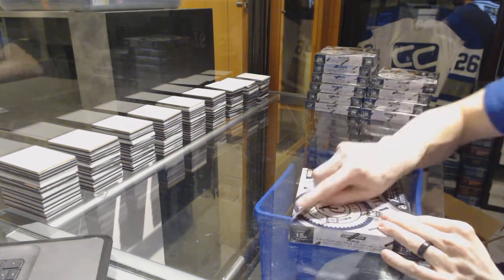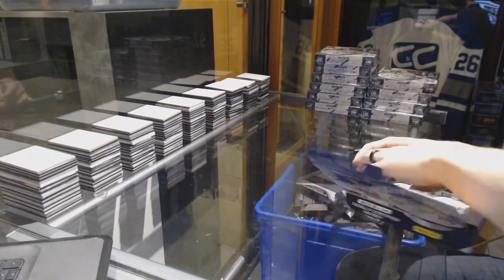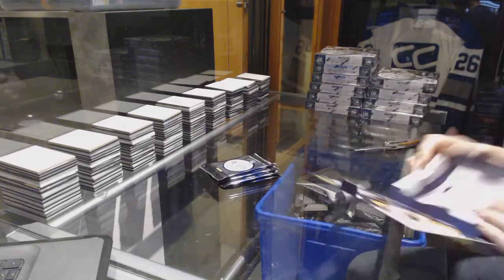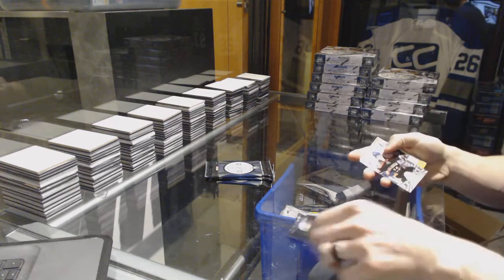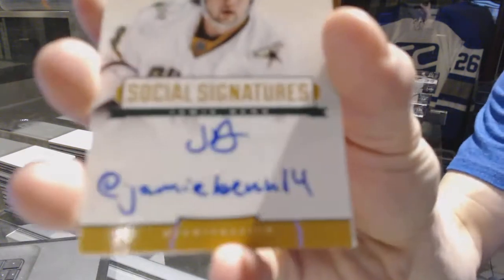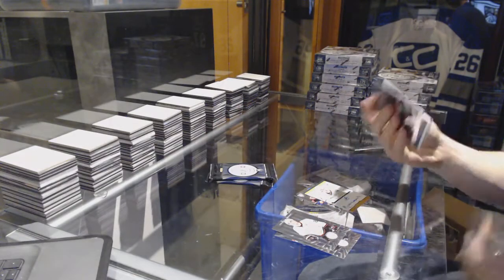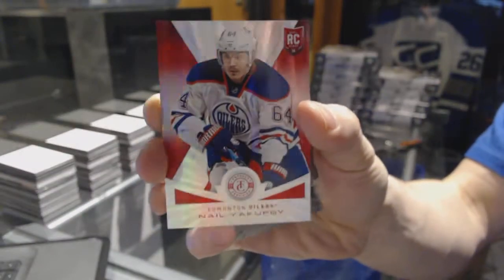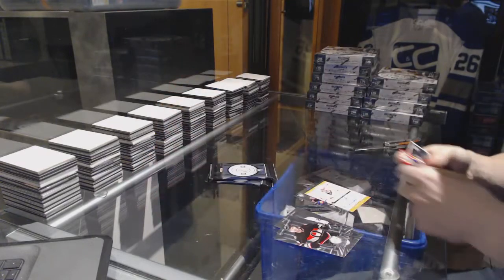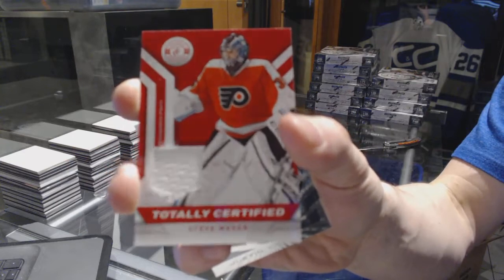Box two: we've got a rookie for the Islanders Thomas Hickey and a social signatures for the Dallas Stars Jamie Ben. We've got a mirror platinum red rookie out of 25 for the Edmonton Oilers Nail Jacoppa, a rookie for the Panthers Michael Caruso, and a jersey for the Philadelphia Flyers Steve Mason.